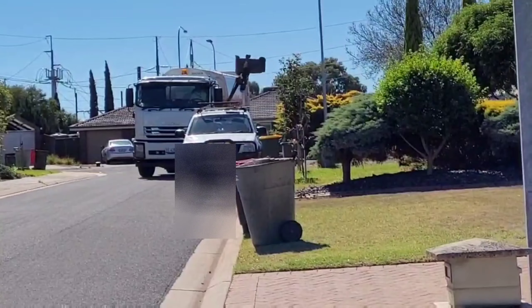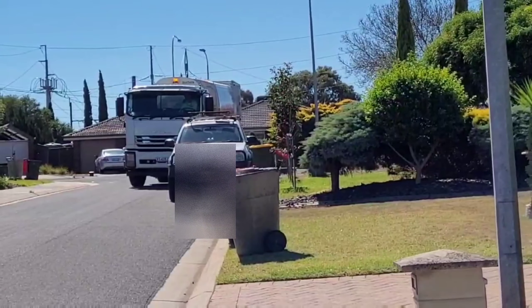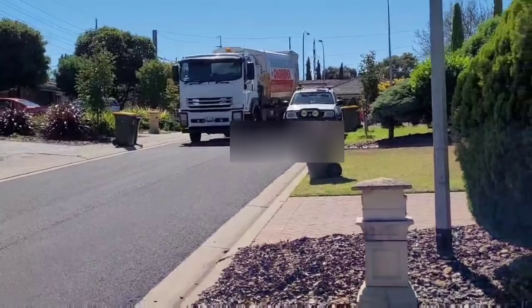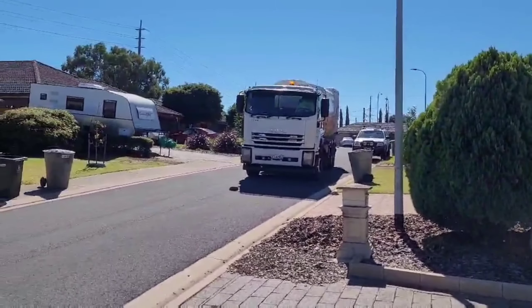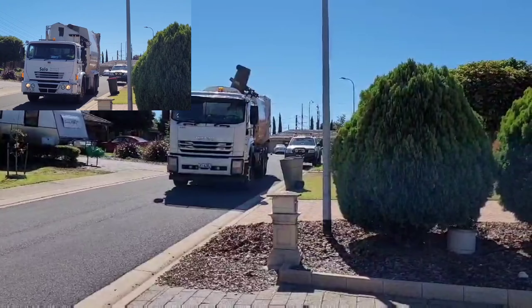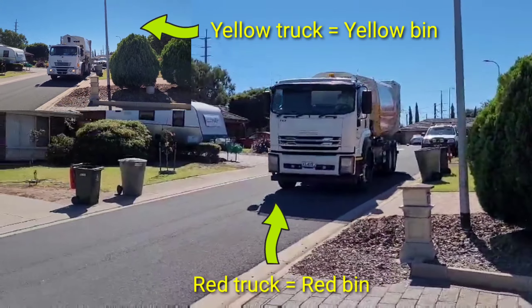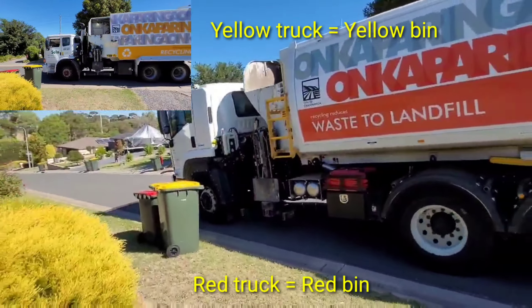The red truck only collects the red garbage bin, the green truck only collects the green garbage bin, and the yellow truck only collects the yellow garbage bin. They will not mix the rubbish with the recyclables or the green waste — the red and yellow trucks correspondingly collect the red and yellow garbage.